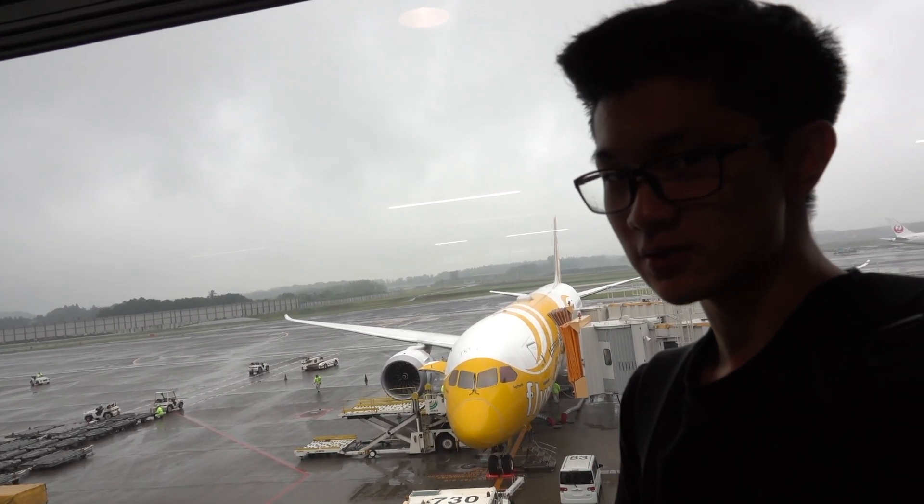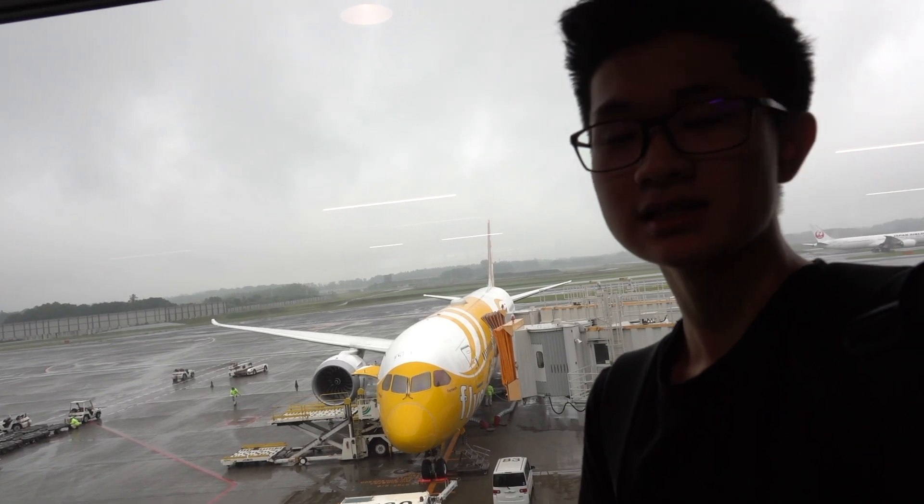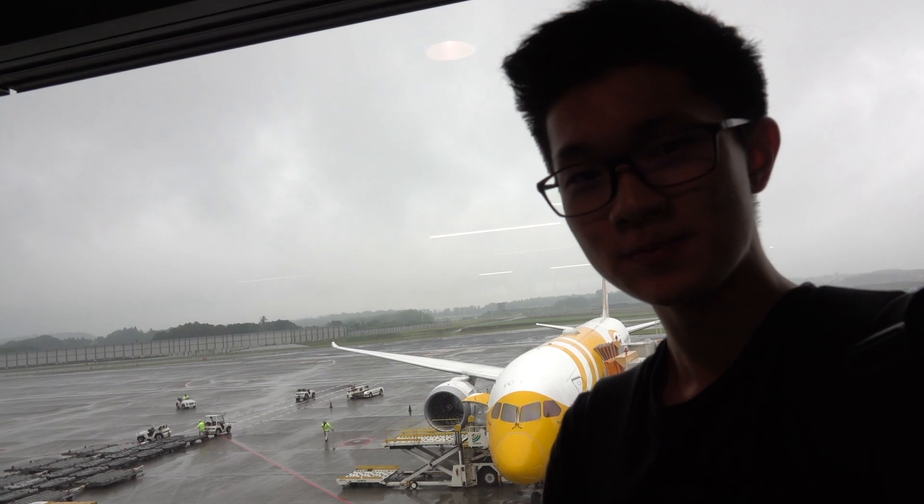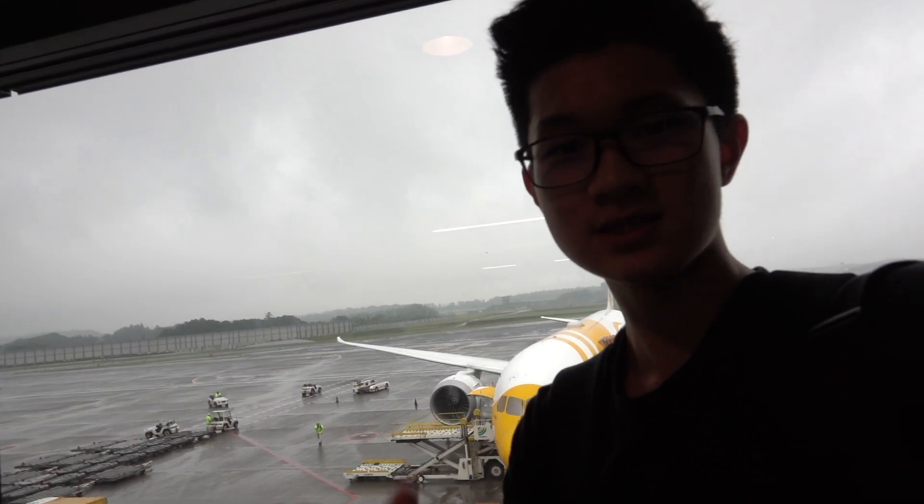It's a hybrid between low-cost premium economy and business class, and I am looking forward to checking that out for the first time. So without further ado, let's get started.